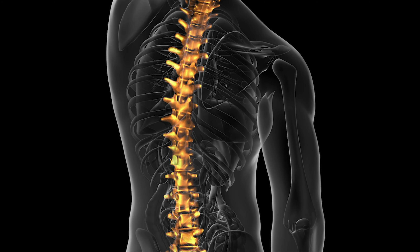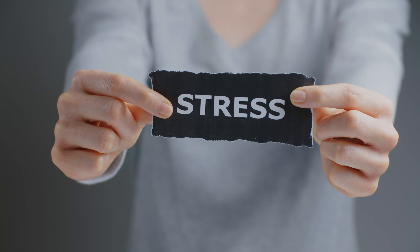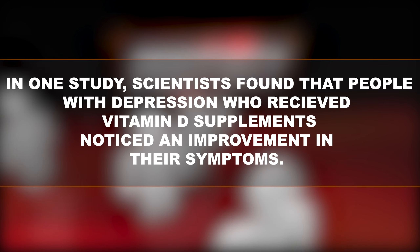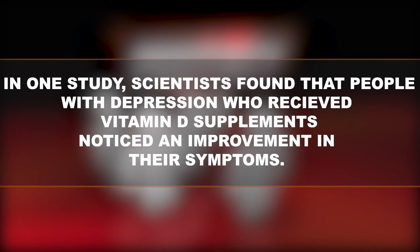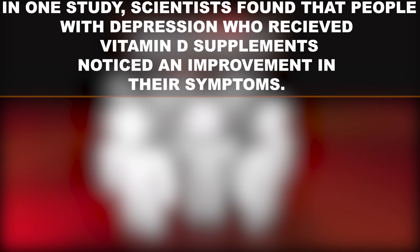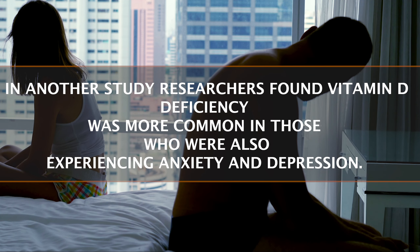In addition to its primary benefits, research suggests vitamin D may play a vital role in decreasing the chance of developing heart disease and helping reduce your likelihood of developing the flu. Vitamin D also reduces depression — research has shown that vitamin D might play an important role in regulating mood and warding off depression. In one study, scientists found that people with depression who received vitamin D supplements noticed an improvement in their symptoms.